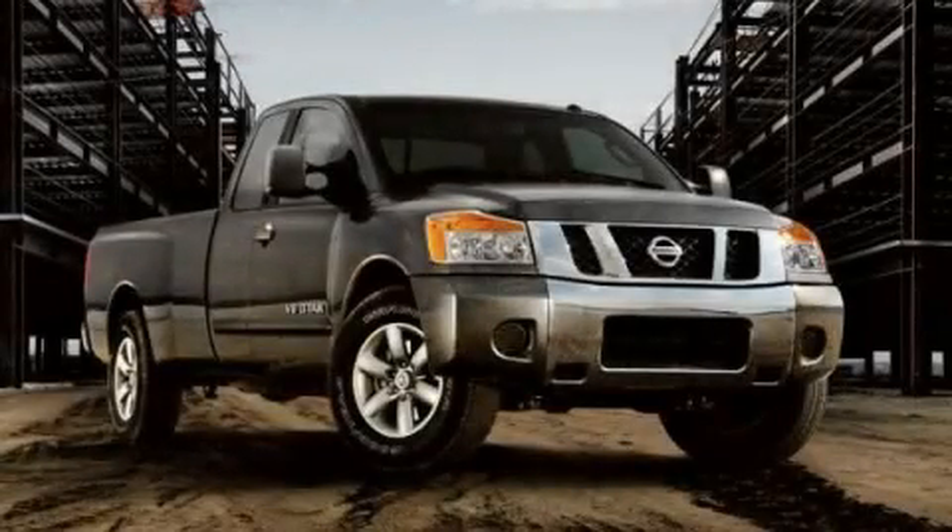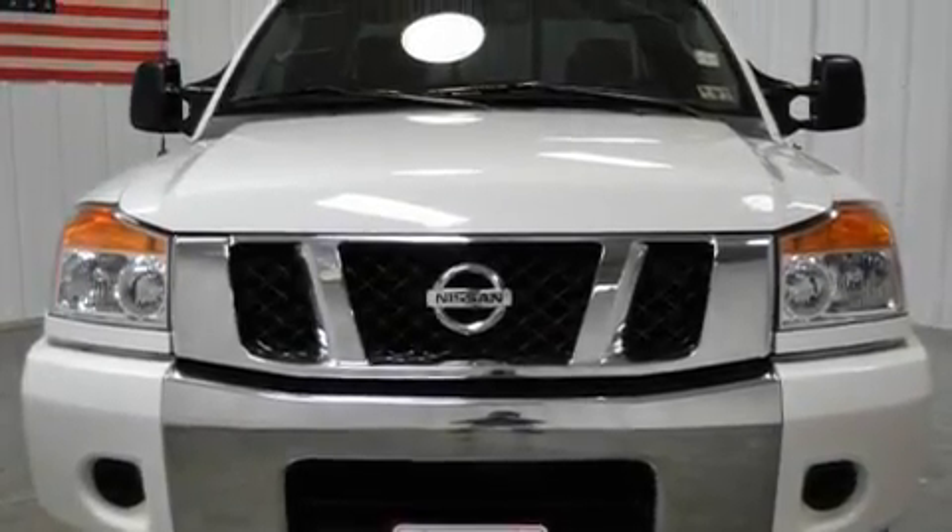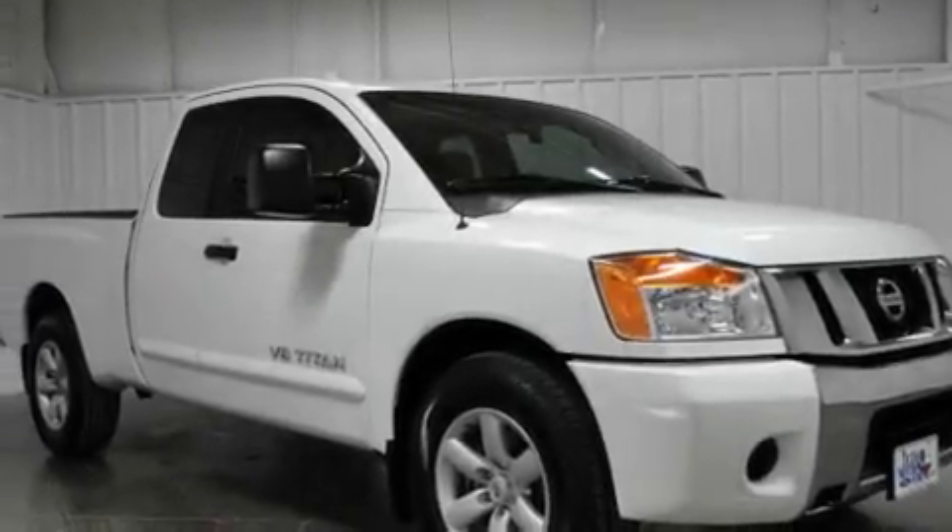This is a 2008 Nissan Titan. It has the power to move what you need and the look too. It has a 5.6 liter 8-cylinder engine and a 5-speed automatic transmission.